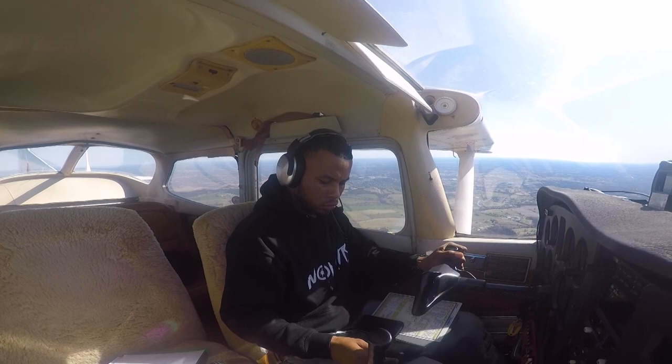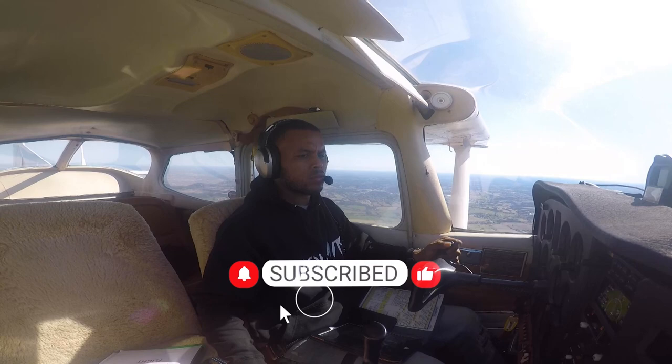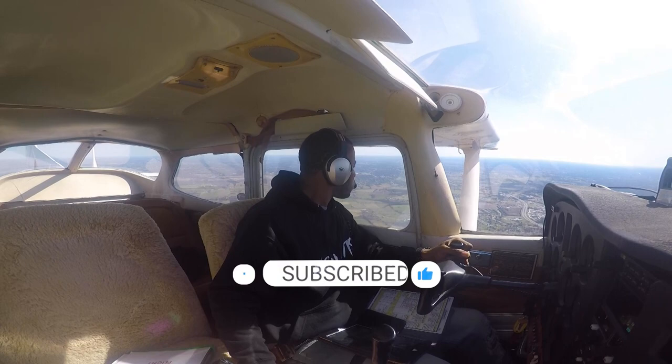I really appreciate you guys watching. Feel free to like, subscribe, and turn on the alerts for when I do post videos. I appreciate you guys following on my aviation journey. Safe travels.